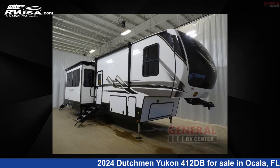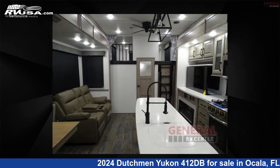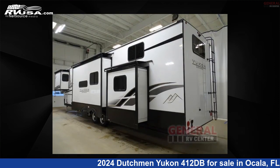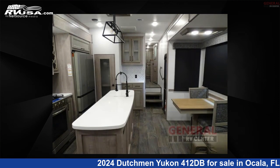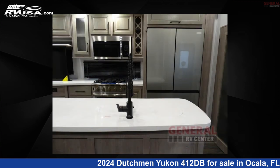This 2024 Dutchman Yukon 412DB is a fifth-wheel RV. It is located in Ocala, Florida, 34473, and is offered for sale by General RV Center. Click the link in the video description to visit RVUSA.com and see more photos as well as the current price.